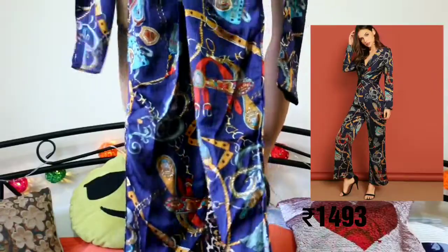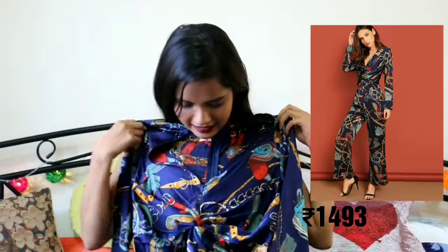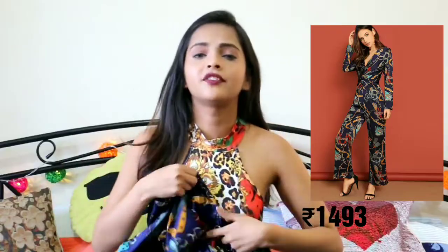And oh my god, I cannot get over this jumpsuit — it's really long. This is how its neckline looks; there is a knot detail.